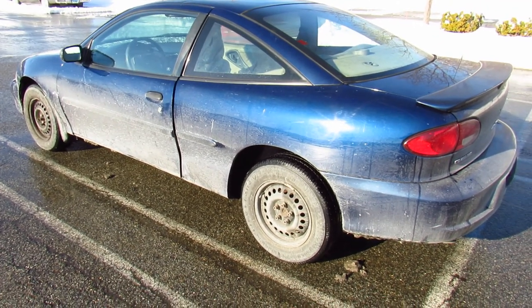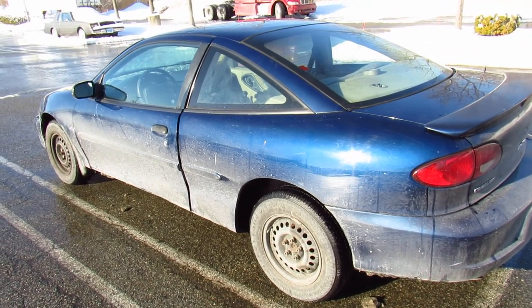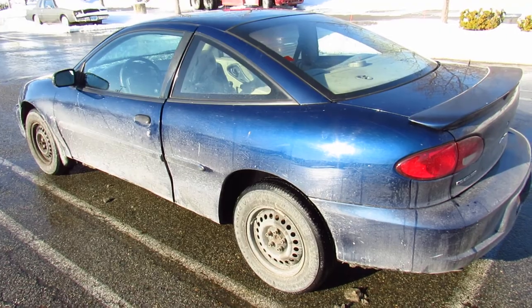If you like this video, click like. If you want to see more videos about this car, they're coming, so make sure to subscribe to the channel.